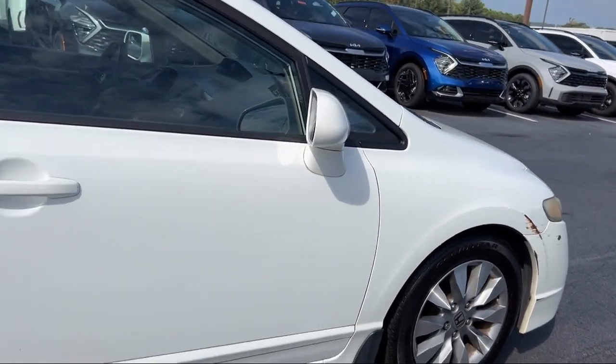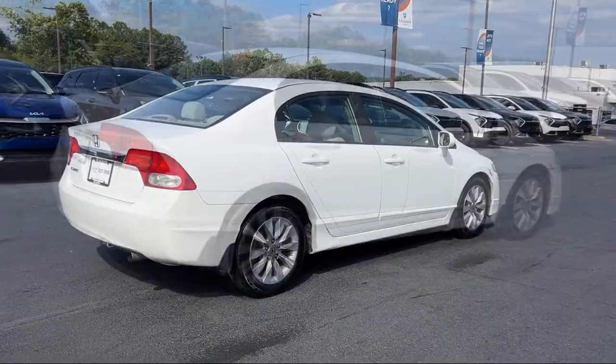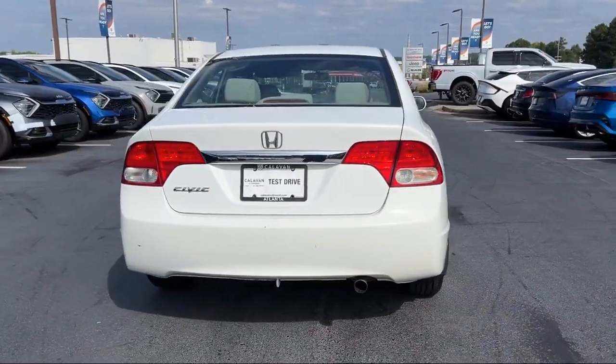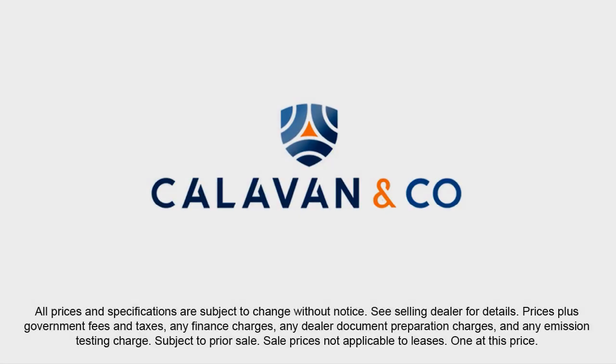So come see us today and experience unparalleled peace of mind driving a quality vehicle from Calavan Kia. Your dream car awaits. Thank you.